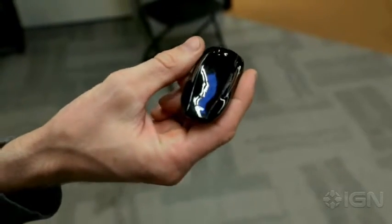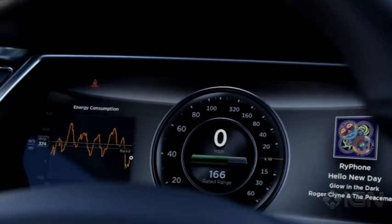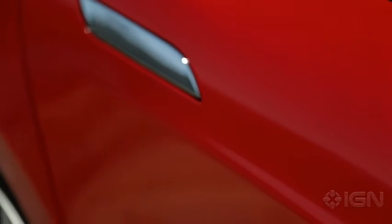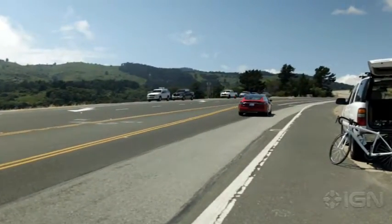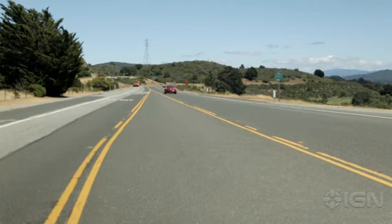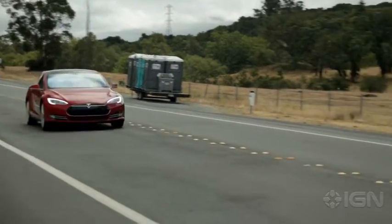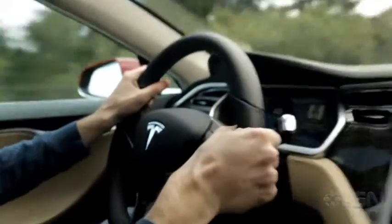Powertrain. The Porsche Taycan comes in four models, each with its own level of performance, starting with the 402-horsepower base Taycan that zips to 60 mph in 5.1 seconds. From there, the lineup goes to the 522-horsepower Taycan 4S with all-wheel drive hitting 60 mph in 3.8 seconds. Next is the Taycan GTS with 590 horsepower and a 3.5-second sprint to 60 mph. The Taycan Turbo delivers 670 horsepower and a 3-second 0-to-60 time. Finally, the range-topping Taycan Turbo S delivers 750 horsepower and a 2.6-second 0-to-60 time.